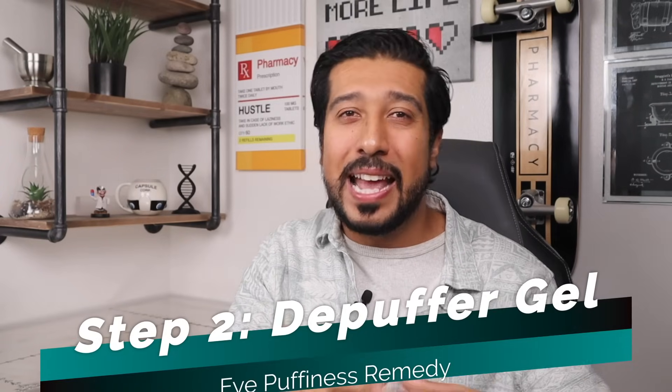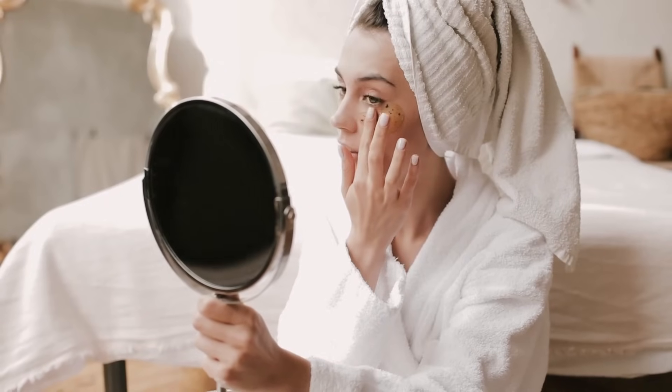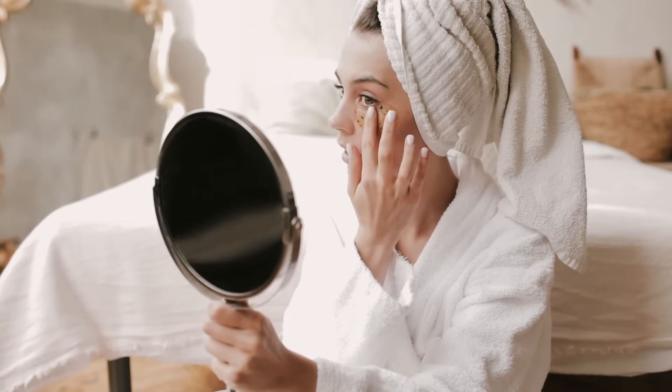Step two: use a deep puffer eye gel that contains caffeine. If you don't have one, I've left a link down below for one that I recommend. Use this right after your cold spoon technique. Eye gels with active ingredients like caffeine, licorice, and other antioxidants are the best out there, especially if they are cooled before you apply them. Caffeine can help narrow blood vessels and calm the skin, and may also help with dark circles as well.